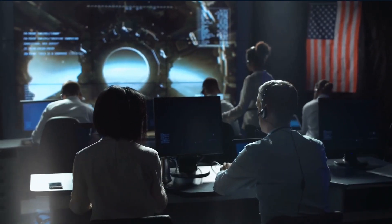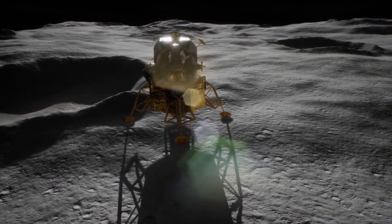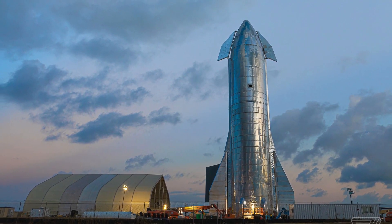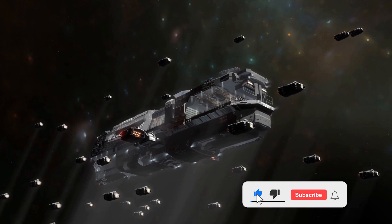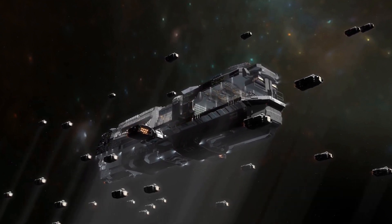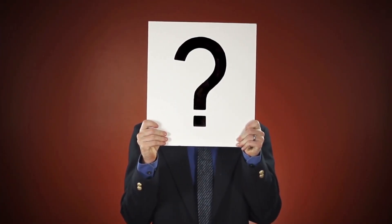Nelson announced that SpaceX plans to do an uncrewed landing in 2023 and then a crewed landing in late 2024. While delays are possible due to Starship being a brand new concept, all signs point towards the craft being ready in time. Do you think the Starship needs more upgrades? Please share your thoughts in the comments section below.